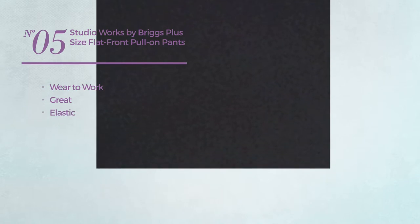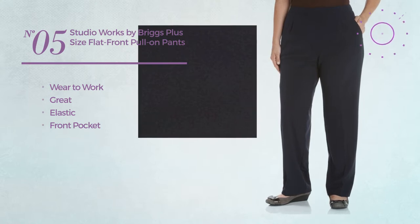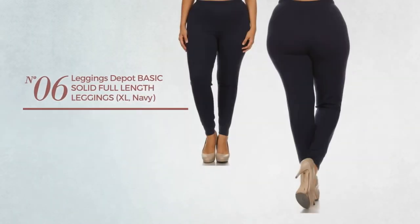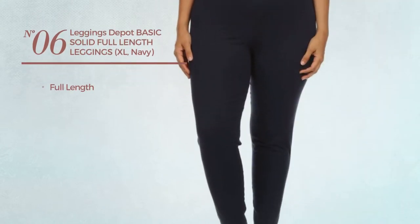Number five: wear-to-work pants featuring a great design, produced with elastic material, with a front pocket, available in three more colors.